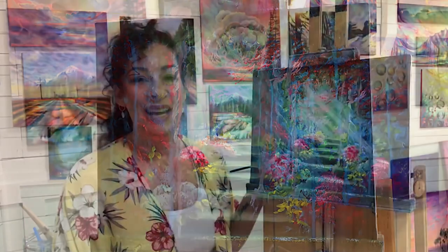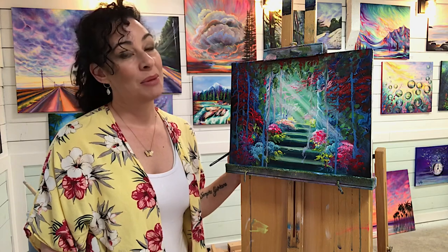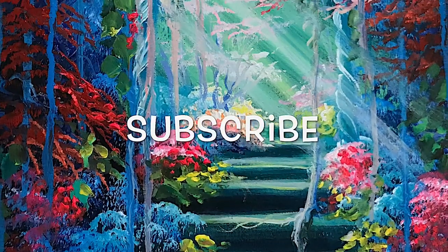All done, guys! Hope you guys enjoyed watching this one today. Please don't forget to like and subscribe to my channel for more, and I wish you a wonderful day. Happy painting, guys — stay positive and creative out there. See you next time, bye!